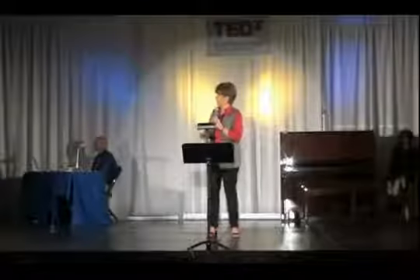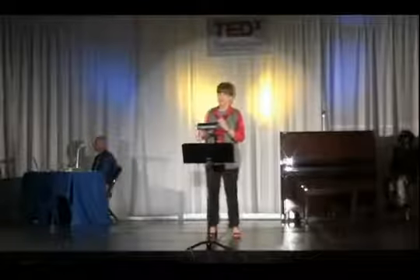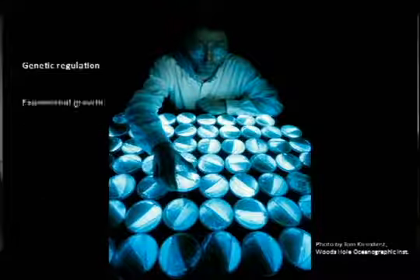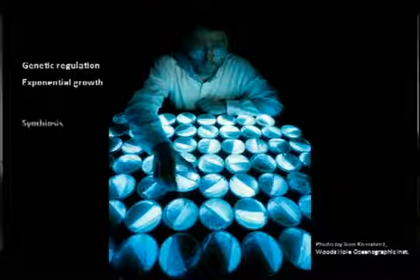Since this is something nobody's ever seen before, clearly this is a great thing to get kids talking about — why does the fish do this? The point is just to get the creative juices flowing. Bioluminescent bacteria are actually fairly easy to grow in the classroom. There are a lot of hands-on activities that can be used as lead-ins to talking about genetic regulation, exponential growth, symbiosis, and microbiology, to name just a few.